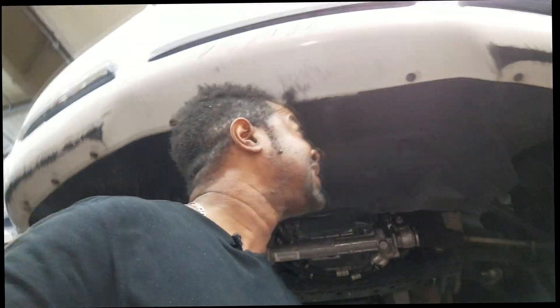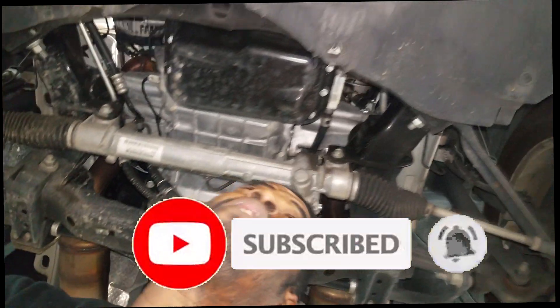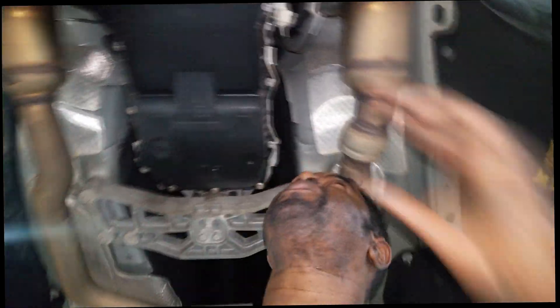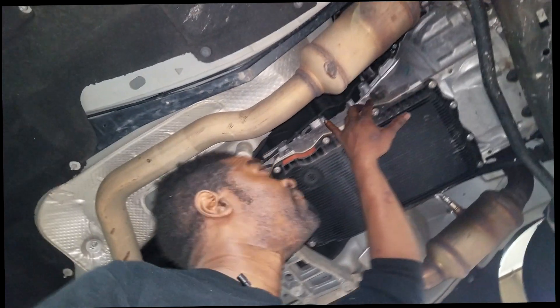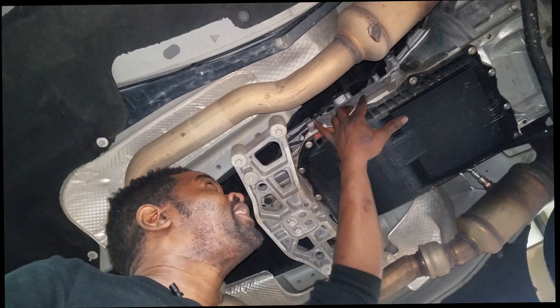Welcome back to the channel. Let's talk about transmission — specifically the eight-speed transmission found in the Chrysler 300, mostly the 2014 and up, the rear-wheel drive transmission for those LX cars.